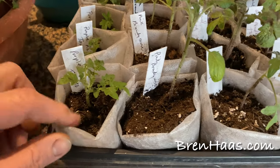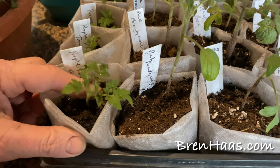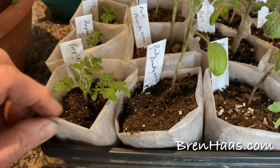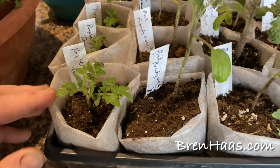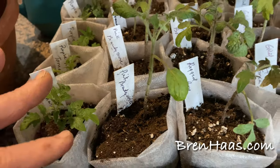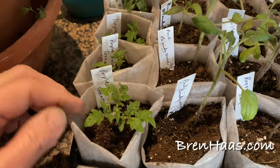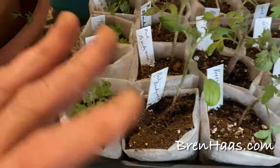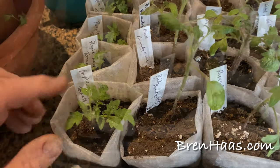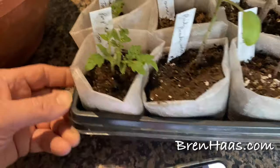I keep forgetting what I grew by the time I get busy gardening, and I also share a lot of these with family and friends. So this is a quick review of each tomato variety I'm growing this year. The first one up is this Purple Rain tomato — that's a new one this year.